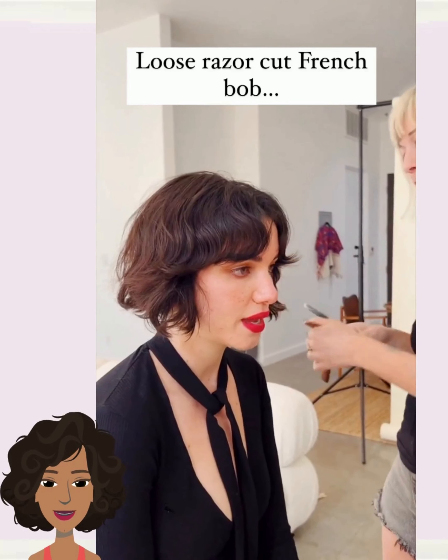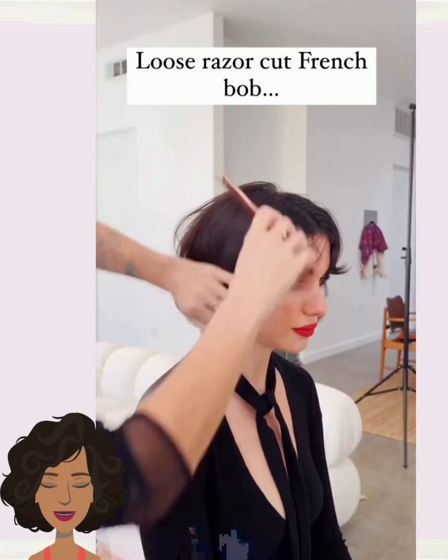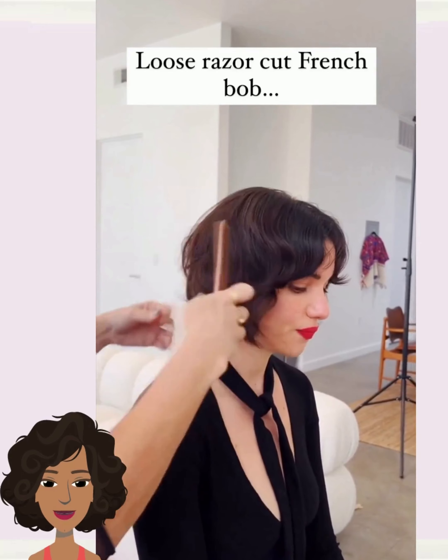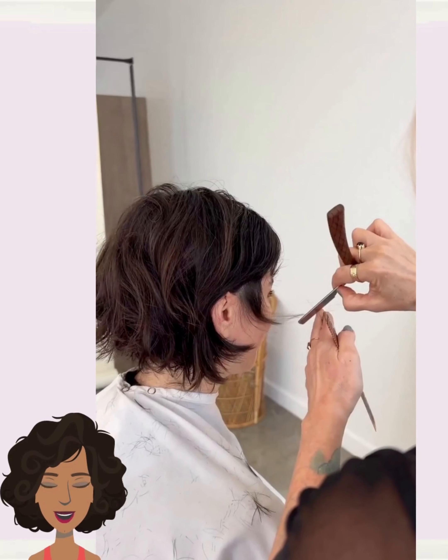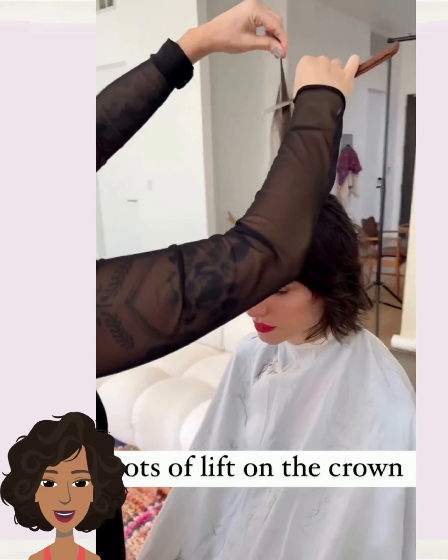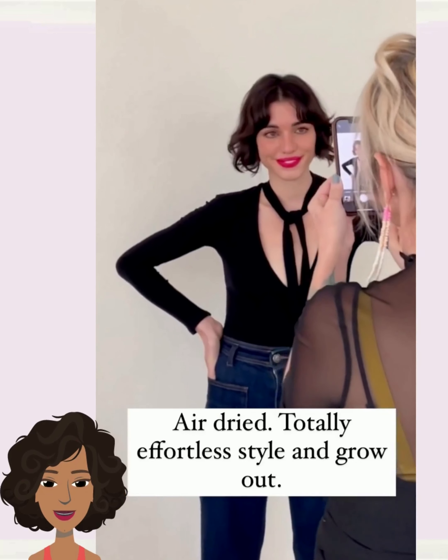Such a fun hairstyle. And then we have one of my favorite hair trends, and that is the French girl style bob. This is a traditional bob that does feature bangs and tons of texture.